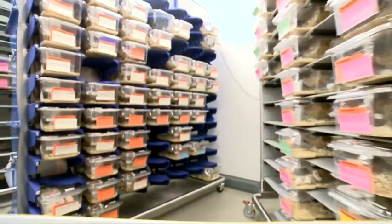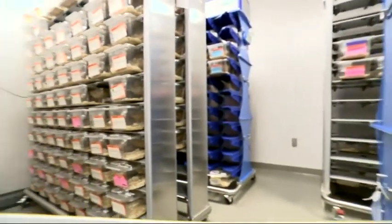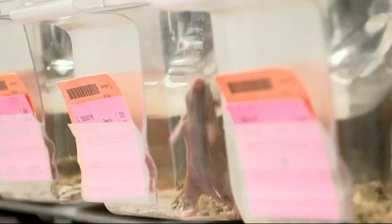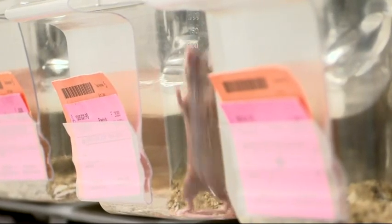But some cancer experts warn the process is highly experimental. There is no evidence the mice lead to better cancer care than that based on medical guidelines or gene tests patients and doctors can use to pick drugs.